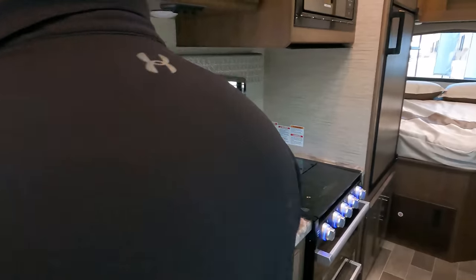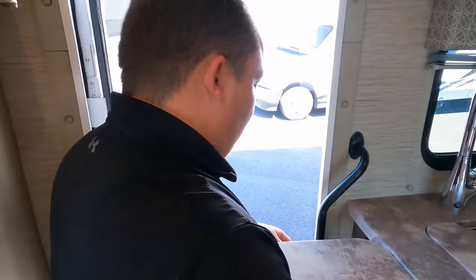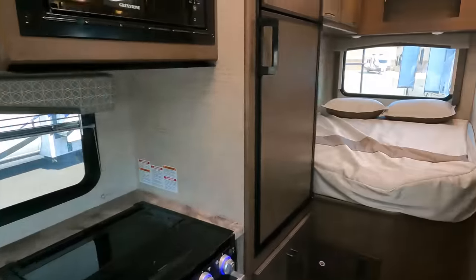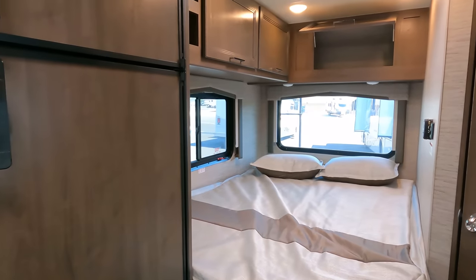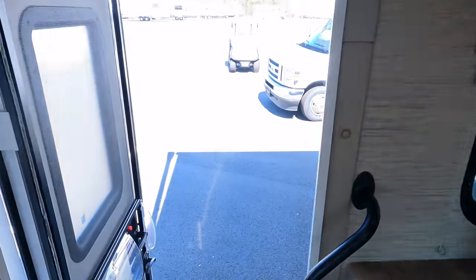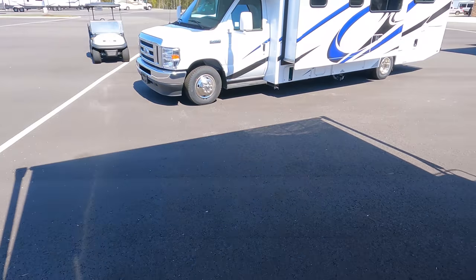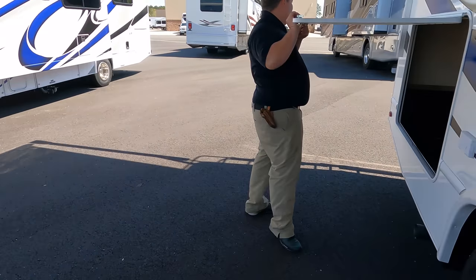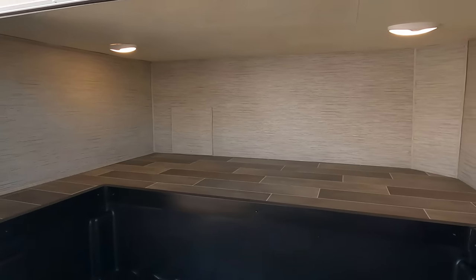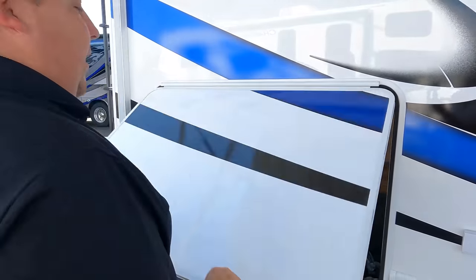Number three: I love the windows by the bed — they make a small space feel big and open. And combining that, I absolutely love the exterior storage. All of this exterior storage is fantabulous — it is great and excellent for a motorhome this size.